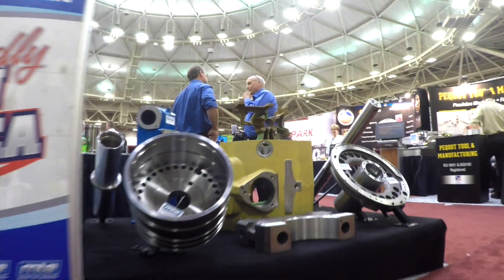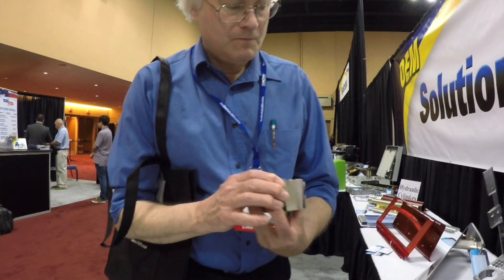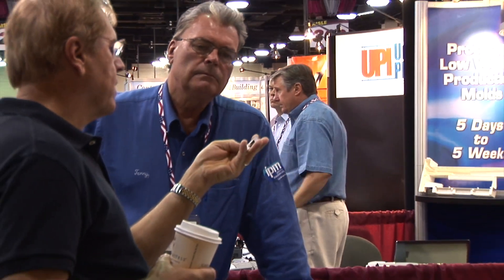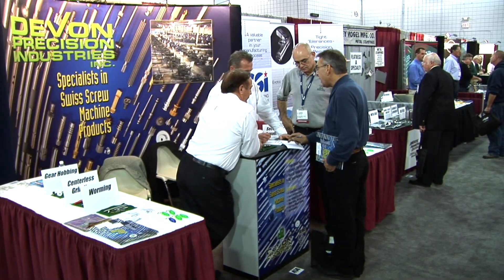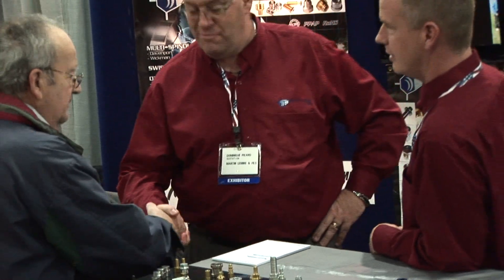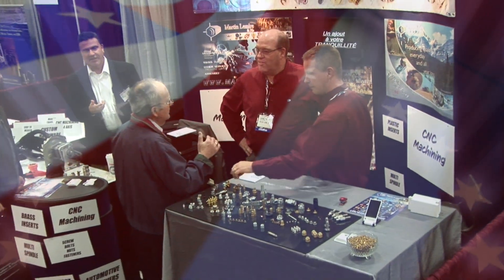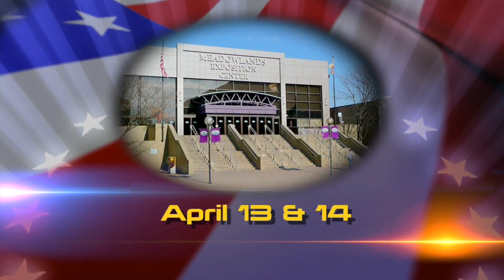We'll let you compare processes, materials, and prices to choose the right supplier right now. Even if you don't have an immediate need, this show is definitely worth your time. You can see what's new in manufacturing and you'll be amazed at what you'll learn, especially by the things you never expected to see. This show is a game changer and you can't afford to miss it at the Meadowlands Exposition Center on April 13th and 14th.